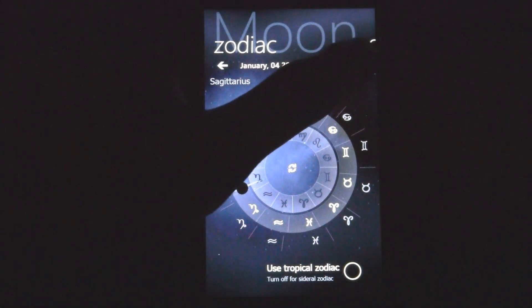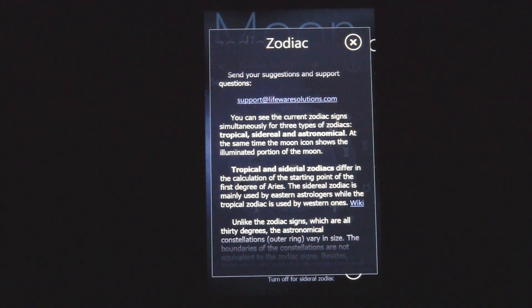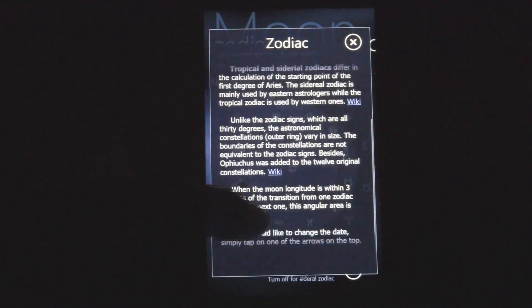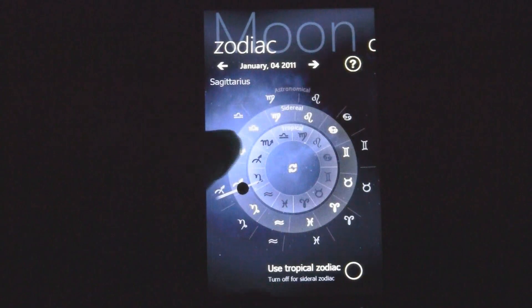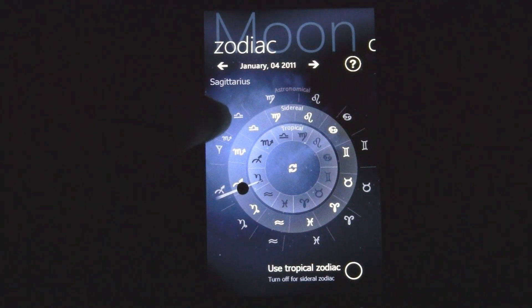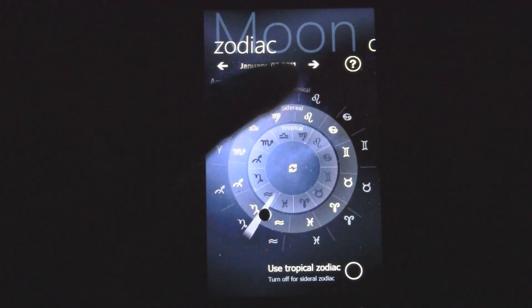If you don't know what those signs mean, you can click the help button and go to some wiki links that talk about them. I'm not into zodiac signs or anything, so I don't know too much about them, but they're all there. And if you want to view what the signs will be on different days, you can just click through different days and view them.